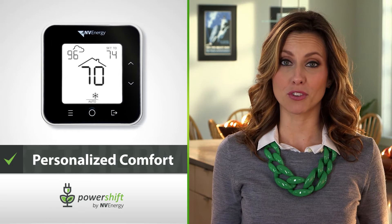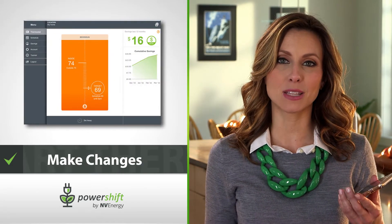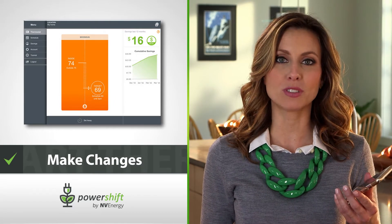Forgot to turn the air off before leaving for vacation? No problem. You can make changes to your thermostat from anywhere by accessing the mobile app or website from your mobile device and computer.